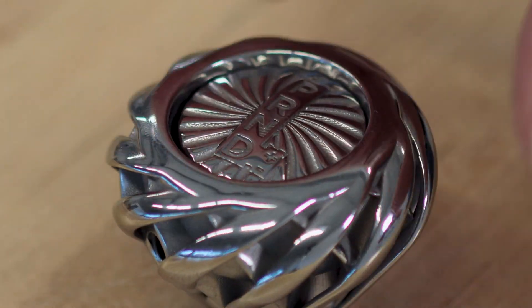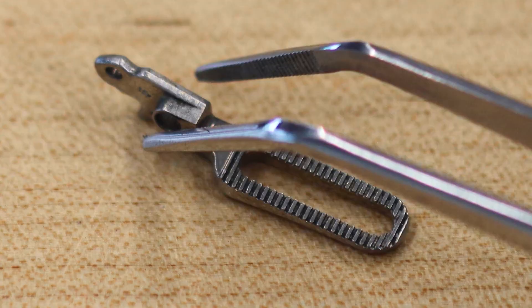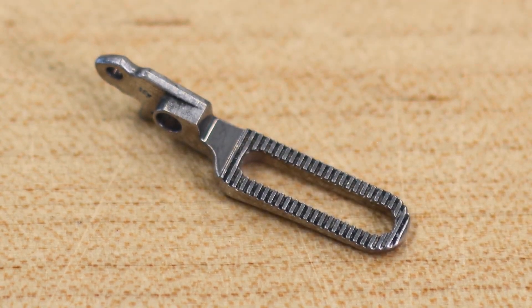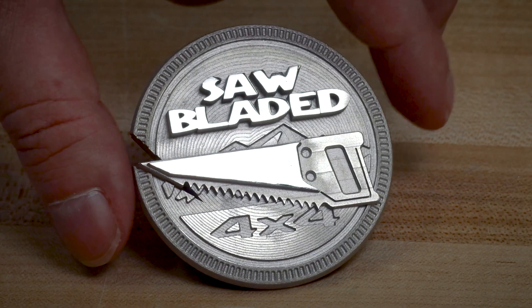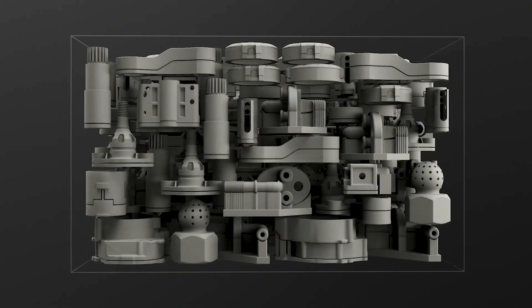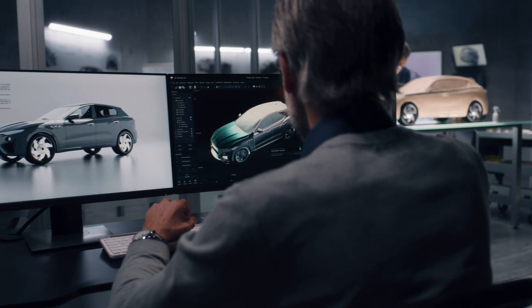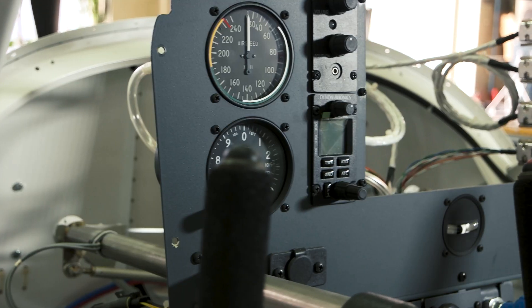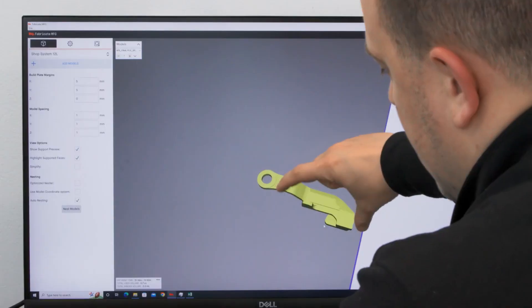Whether it's producing complex industrial components, architectural marvels, or even customized consumer goods, BinderJet 3D printing is pushing the boundaries of what's possible. But how does BinderJet 3D printing transform loose powder materials into solid objects? Stick around as we delve into the process step by step. We'll also explore the exciting applications across various industries, including automotive, aerospace, medical, architecture, and consumer goods. The potential is truly limitless.